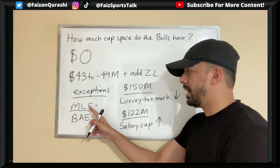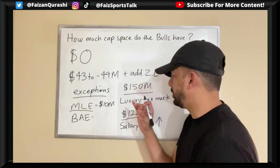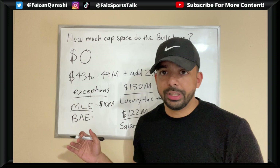Since the Bulls are projected to be a little under the luxury tax, they'll have the ability to use some exceptions. The mid-level exception is worth about $10 million dollars, so you can offer a player a $10 million per year contract. That is significant, because teams over the salary cap without exceptions would basically only be able to offer minimum contracts.